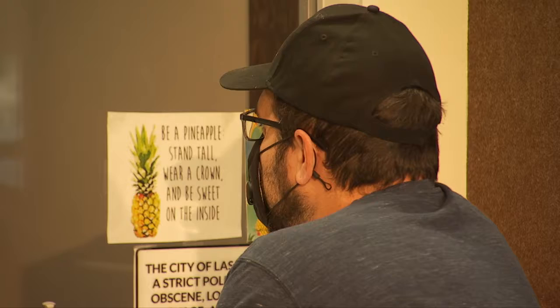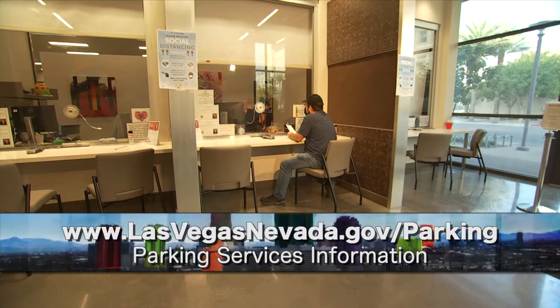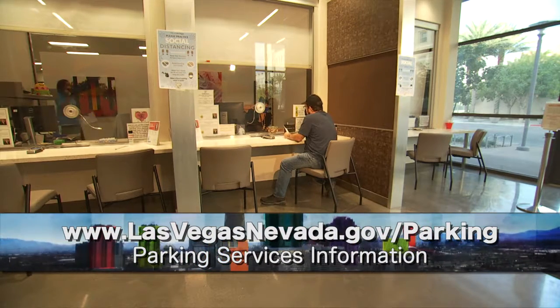Perfect — we'll get this taken care of for you. You're not responsible for paying this ticket. You can find the DMV bill of sale form, along with a lot of important information, on our website: www.lasvegasnevada.gov.